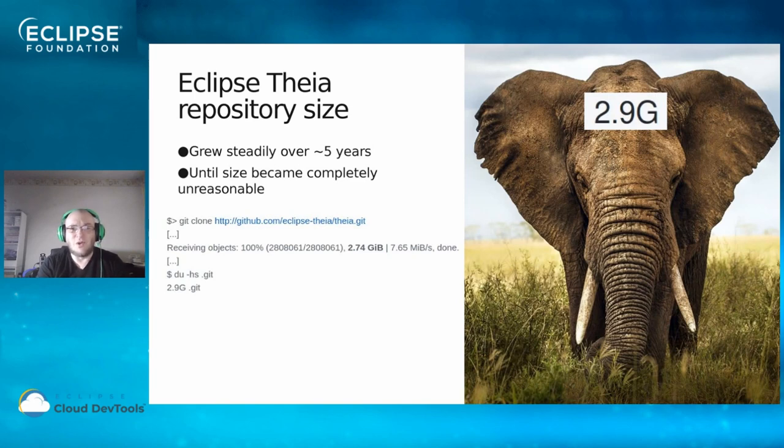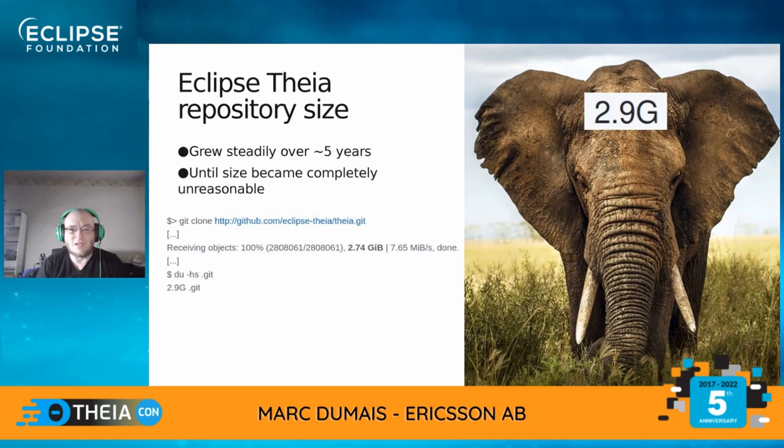That day, instead of shrugging my shoulders and shelving the issue, I decided to pause my current mission and investigate a bit. I looked up the advanced incantation to list the bigger git objects in the repository, and I quickly realized they all had something in common — they were all residing in the GitHub Pages branch.